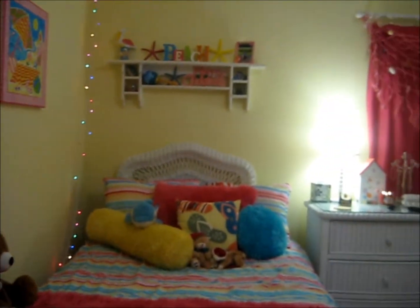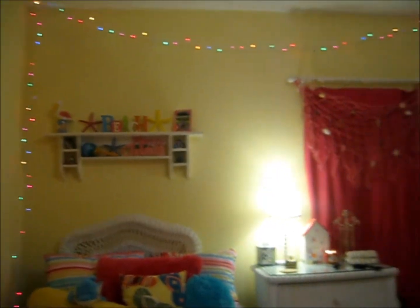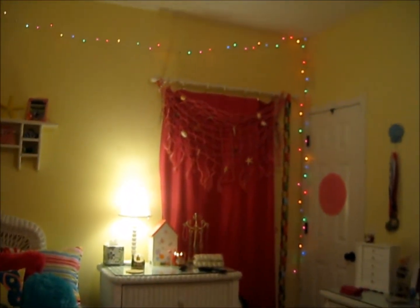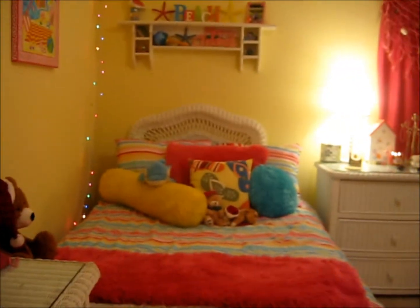When you first walk in you see my bed and I just hung some lights up. They're colored lights above my bed and I just draped them up on the hooks. I thought that was a cute idea.